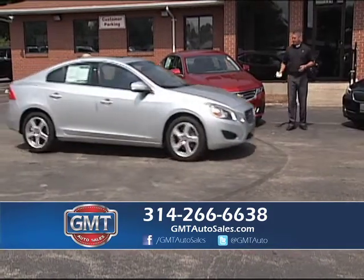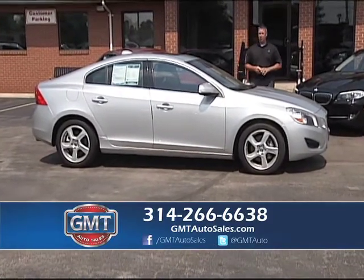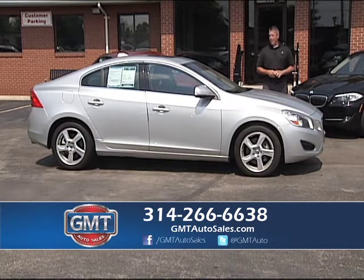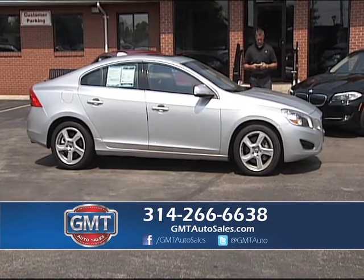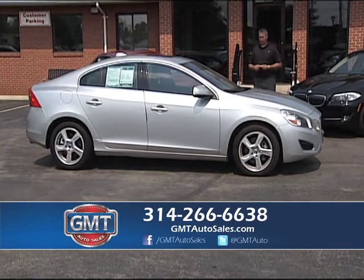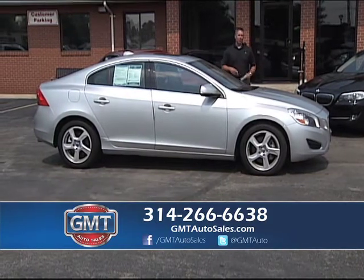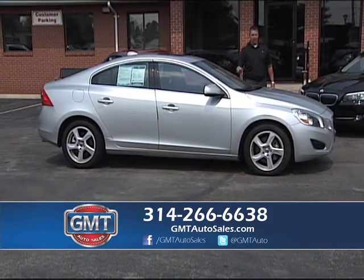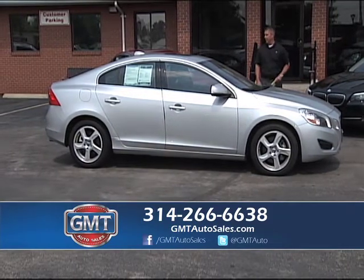I always have a bunch of BMWs and Mercedes, and I just went out and bought a bunch of Volvos. These are 2012 Volvo S60 T5 Turbos — one-owner, under full factory warranty, leather, roof, and alloys. You get that luxury sport feeling in this Volvo. If you've never driven a Volvo, they're very safe, a really nice car that holds great resale value. I have several in stock.